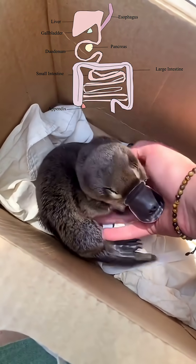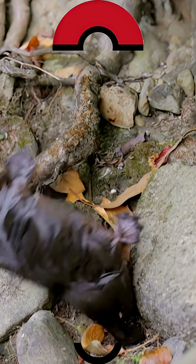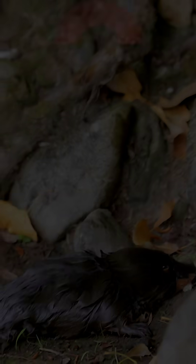No stomach — food goes straight from its throat to its intestines. It's like a Pokemon dropped on Earth by mistake, and stayed. Mind-blowing, right?